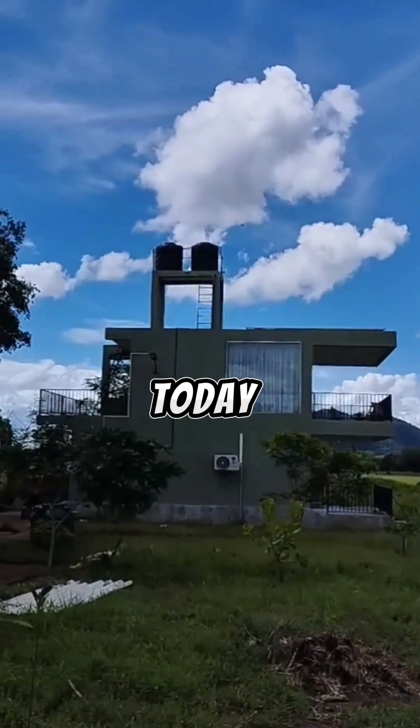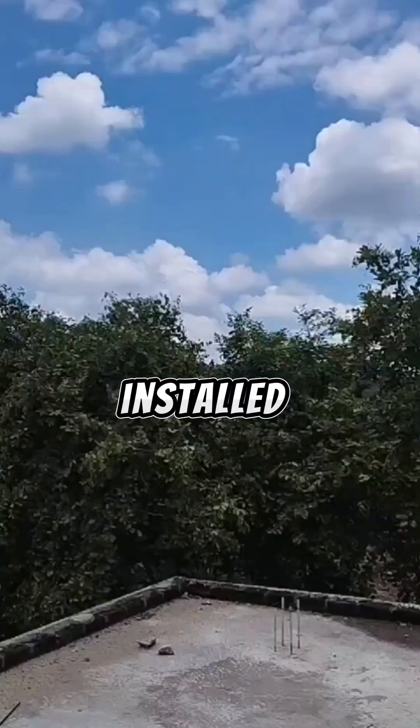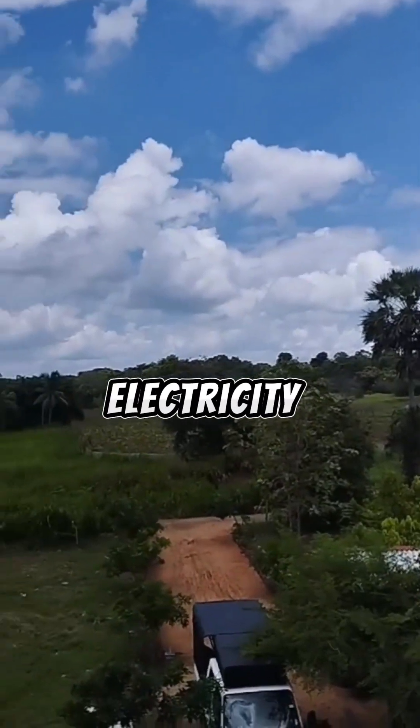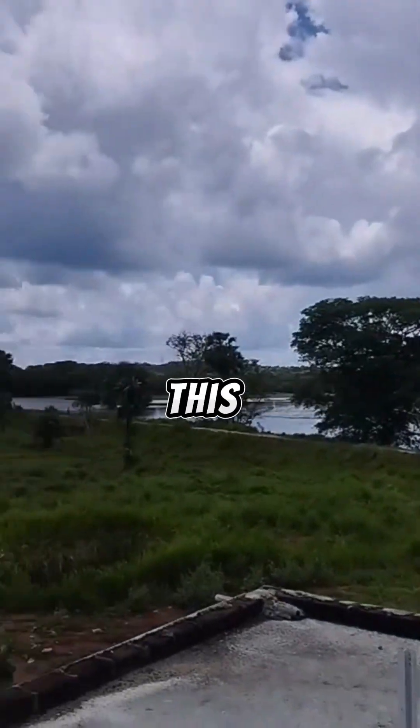Hello guys, welcome again. Today we are going to talk about an off-grid solar power system that we have installed in the Anuradhapura area. This place has no electricity power whatsoever, so we cannot give an on-grid solar power system to this place.